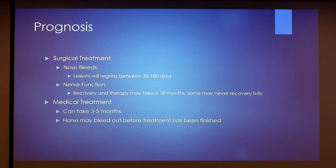For the prognosis after surgical treatment: if the horse had nosebleeds, lesions generally regress between 30 and 180 days, and the horse will pretty much make a full recovery if you catch it in time before fatal hemorrhaging. For nerve function, recovery and therapy may take 6 to 18 months, and some horses may never fully recover — if you don't catch it in time, those nerves can be damaged so severely that they don't regain function. For medical treatment, it's not generally recommended because it can take 3 to 5 months to work, and horses may bleed out before treatment is even finished.